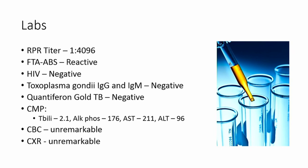Given his risk factors, he should always be tested for HIV — and if he hadn't been tested in the past, it should definitely be done. Toxoplasma gondii was tested and was negative. His TB test was negative, and he had a CMP, CBC, and chest X-ray, which were mostly unremarkable except for elevated liver enzymes consistent with his previously diagnosed liver disease.